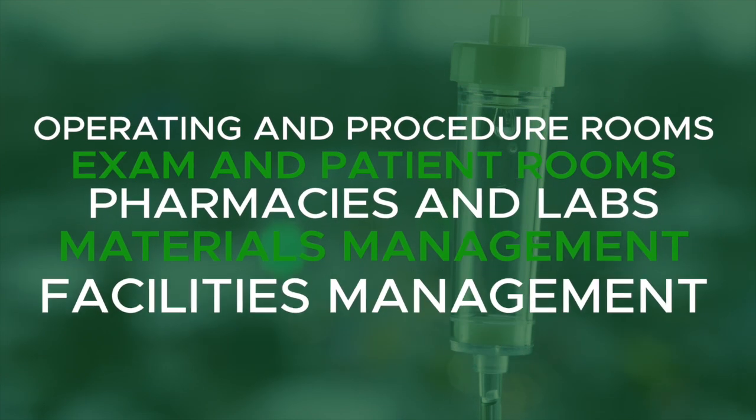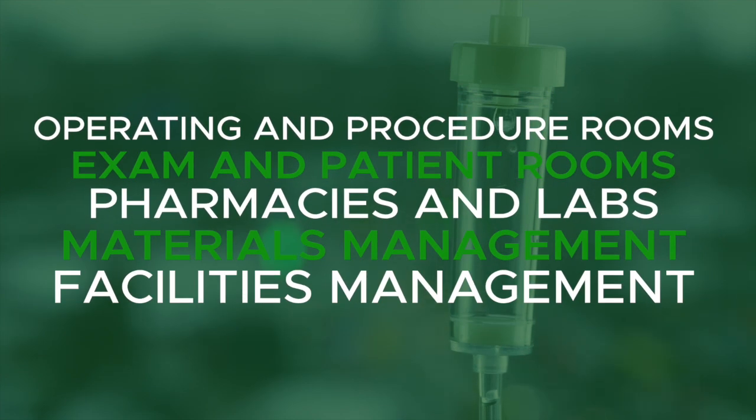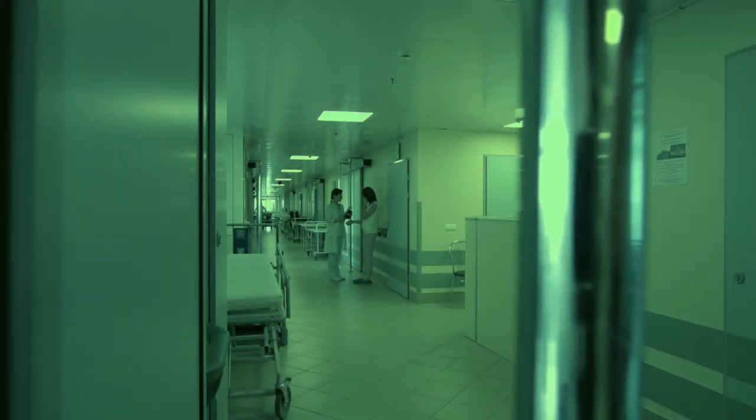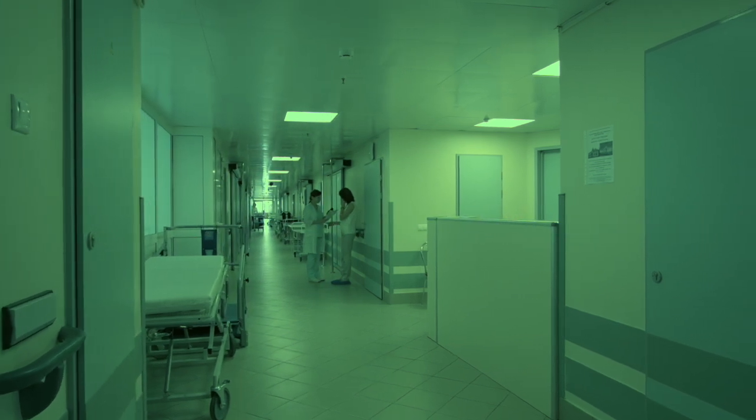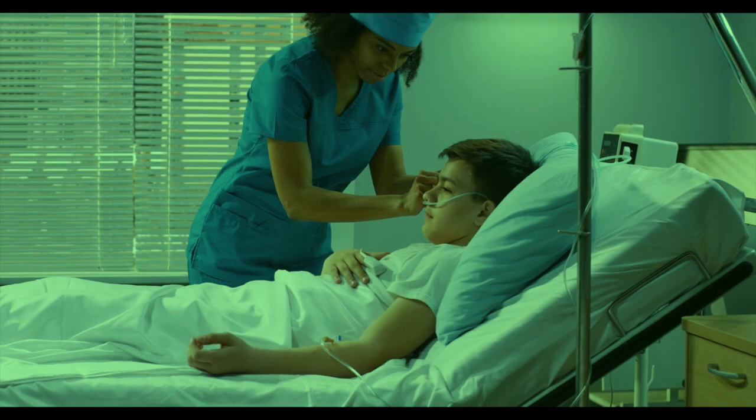From operating rooms and procedure rooms, to exam rooms and patient rooms, and from pharmacies and labs to materials management and facilities management, and anywhere in between, we create storage solutions that help caregivers provide better care for patients.